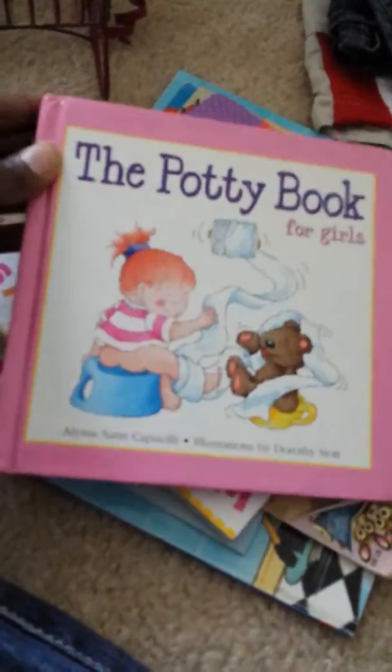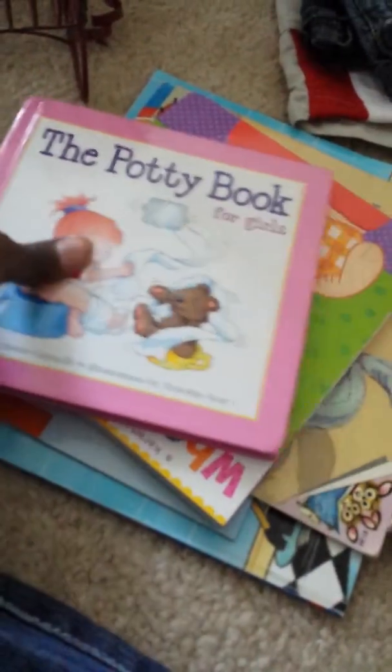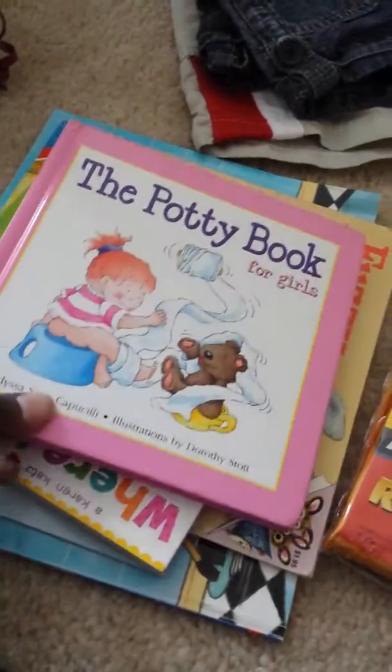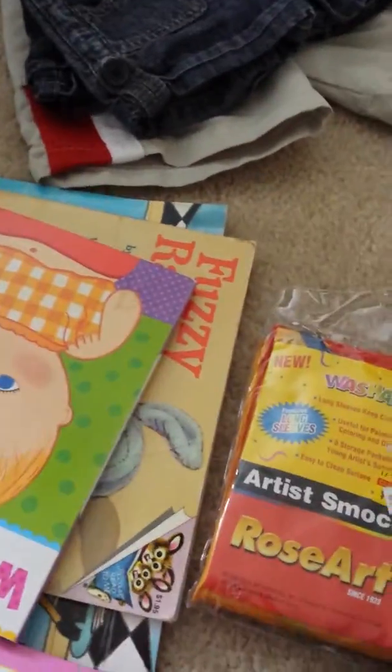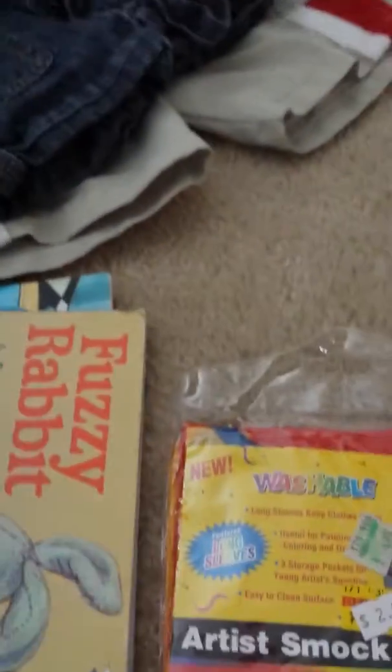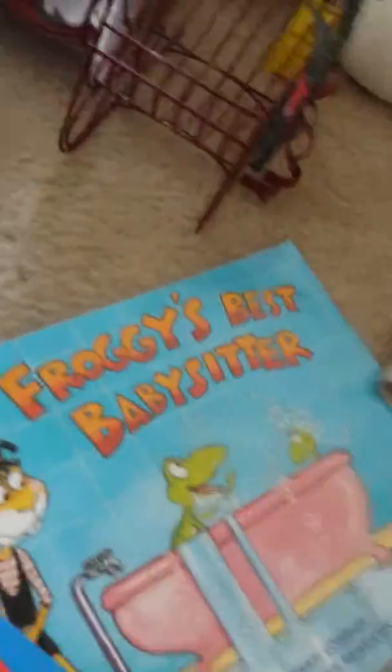I picked up a few books. We won't need this book for a while but the children's books were on sale for $0.50 and they really didn't have a very good selection. But I got the potty book for girls for Aurora, 'Where's the Baby's Belly Button?', and Buzzy Rabbit.